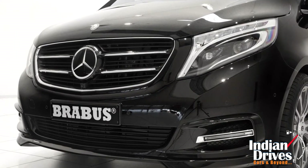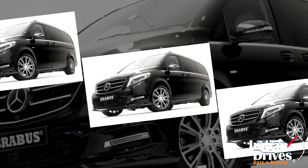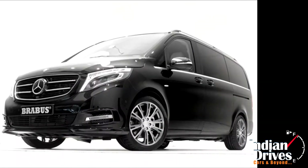In conclusion, Brabus has juiced the four-cylinder diesel engine to pump an additional 44 horsepower and 70 Nm of torque, hitting 0-200 in 8.8 seconds before reaching a top speed of 210 kmph. We'll see you all next time.